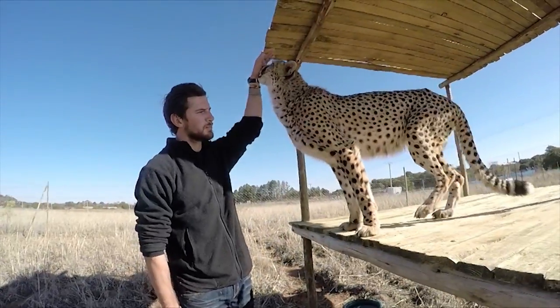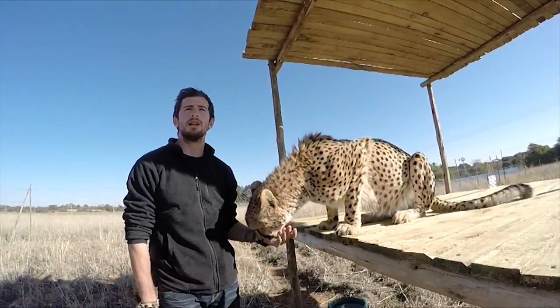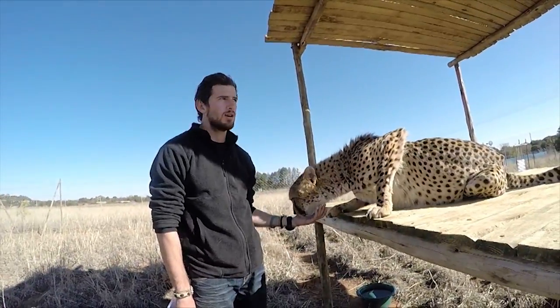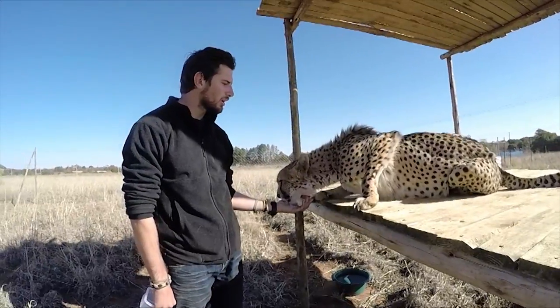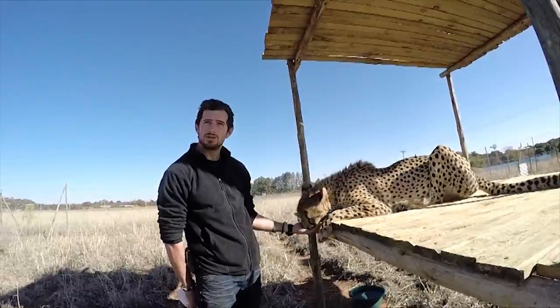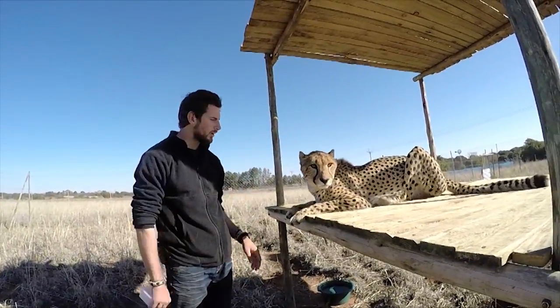So you always start with clicks with no verbal command, just clicks to reward? The thing is, a lot of cats are scared of the click — the noise. So in the beginning, I normally hold the clicker behind me because it's a little softer, and then gradually bring it to the front where it's louder.